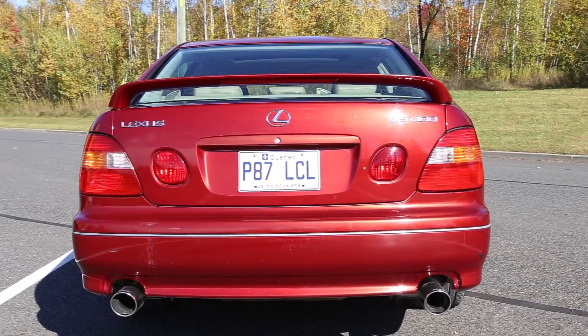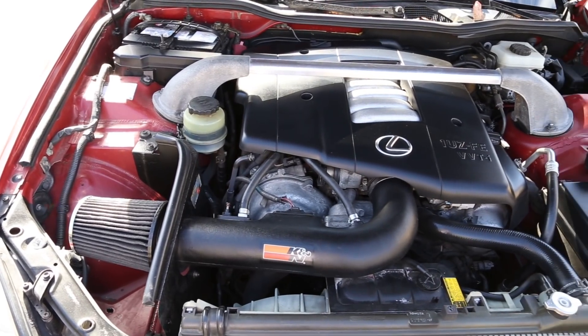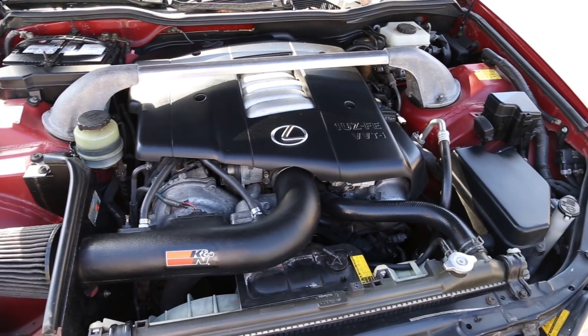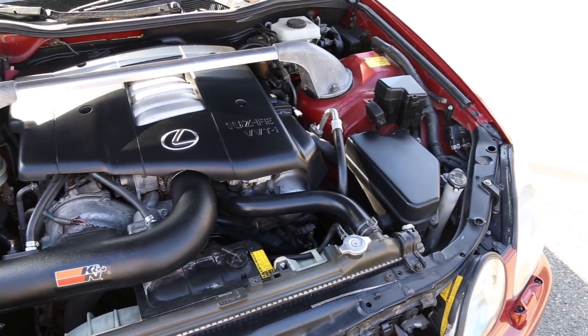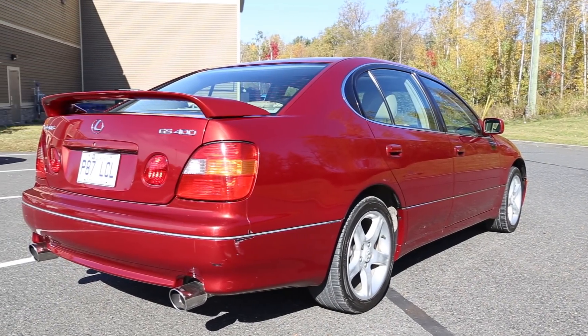The 1UZ-FE 4-liter Toyota engine produces 300 horsepower and 310 foot-pounds of torque. That's 10 more than the 540i M Sport we filmed and 25 more than the comparable Mercedes E430.